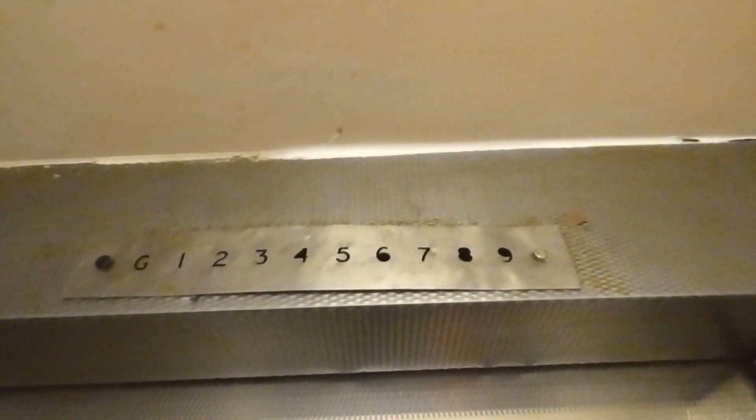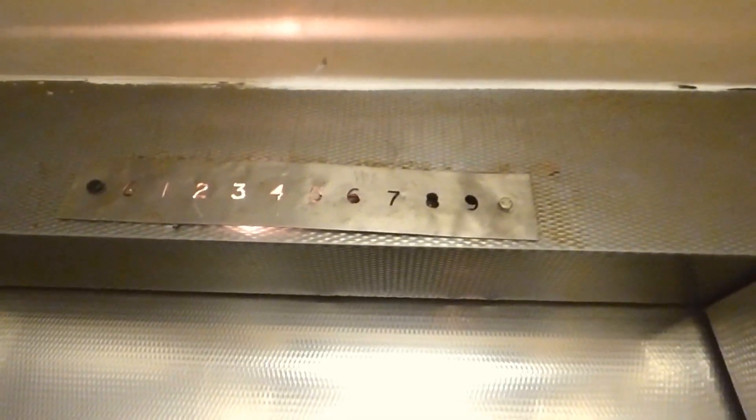In this lift, interestingly, the indicator only works on the odd-numbered floors. On the even-numbered floors, the indicator's broken.